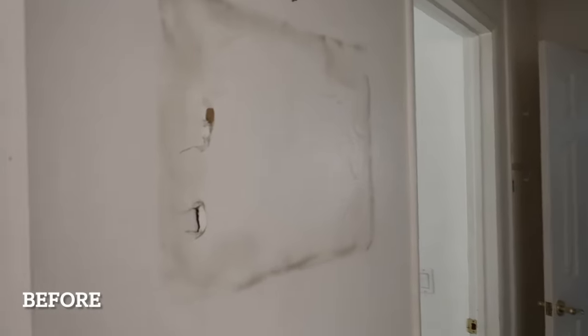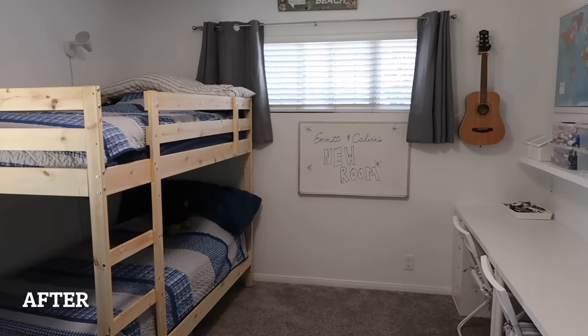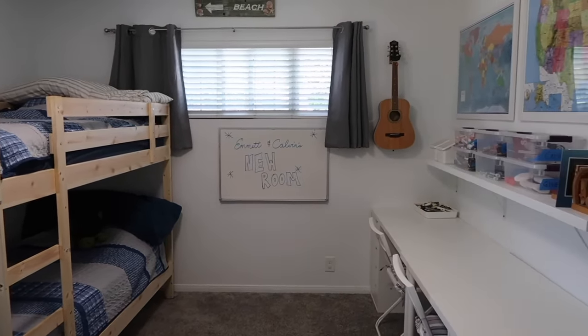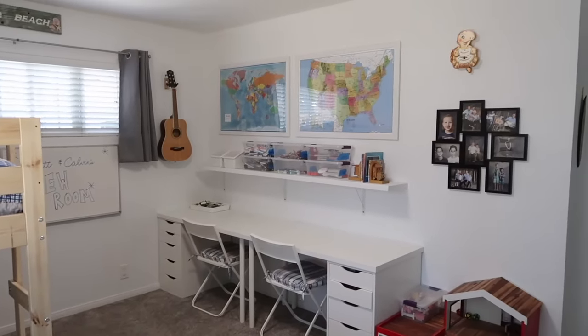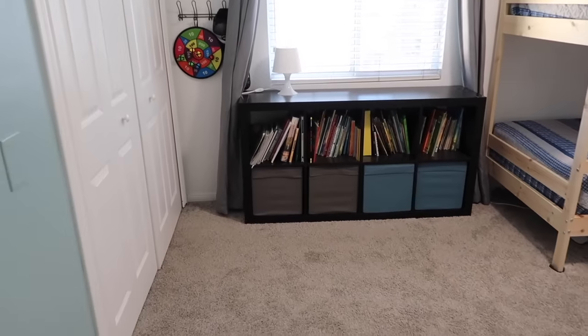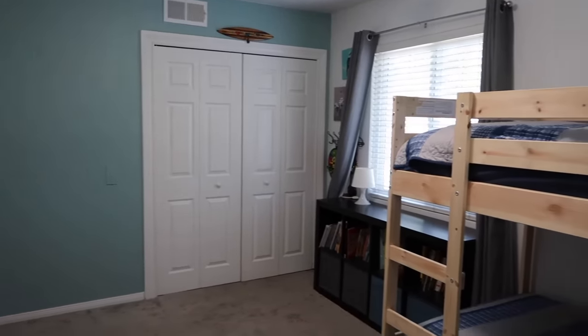When we moved in, the carpet in one area was horrible and there were holes in the wall. We patched everything, ripped out the carpet and replaced it, and made this our boys' room. We recently added some bunk beds and some tables from IKEA for them to do their homework on. This room is beautiful now — the only thing we need to do is replace some of the windows.